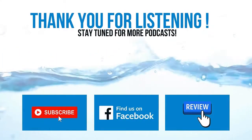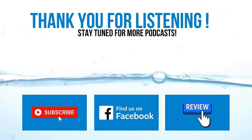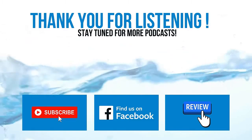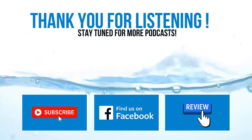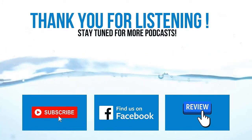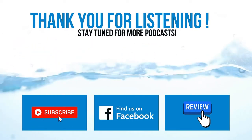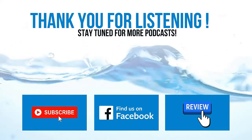Thanks for diving in today with the Let's Talk About Pools podcast. Be sure to follow us on our YouTube channel or our Facebook page, and feel free to rate, subscribe, and leave a review wherever you listen to your podcasts, so more aquatic professionals like you can learn about the show. We appreciate it, and we'll catch you in the next episode of the Let's Talk About Pools podcast.